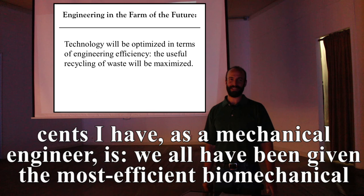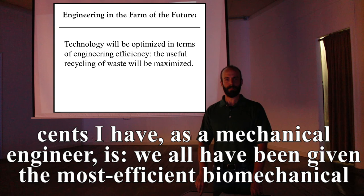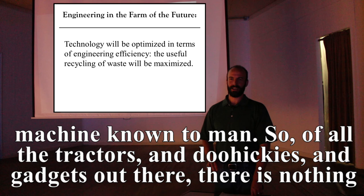The two cents I have as a mechanical engineer: we've all been given the most efficient biomechanical machine known to man. Of all the tractors, gadgets, and gizmos out there, there is nothing as efficient as your own two arms. Thank you.